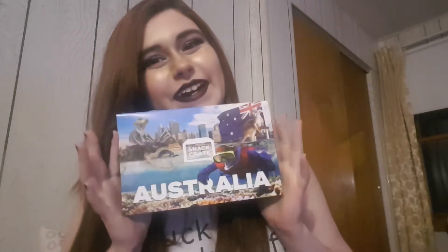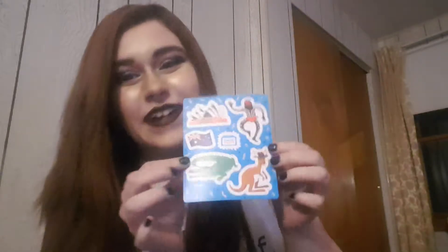This is December's Snack Crate from Australia. It comes with these cute little Aussie stickers. They're great! I almost forgot about the facts — there are three times more sheep than people living in Australia. Isn't that crazy? I think it's crazy.